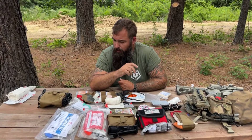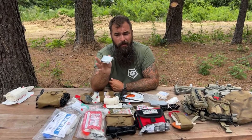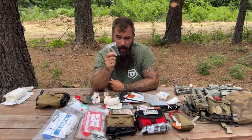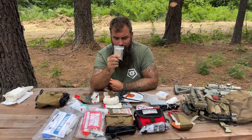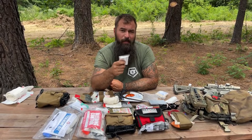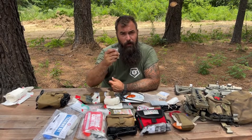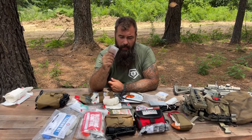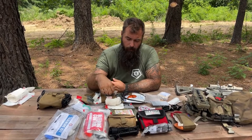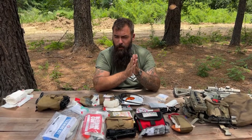Now we go into hypothermia. This Mylar blanket costs about two bucks — not expensive, but super important. We call these burrito blankets. They don't generate heat; they retain heat from the casualty. For every one degree drop in body temperature, the clotting factor for the body doubles.